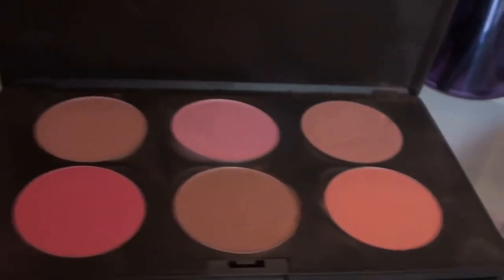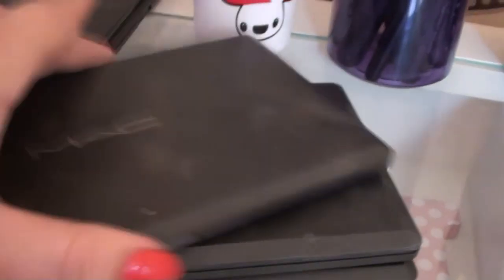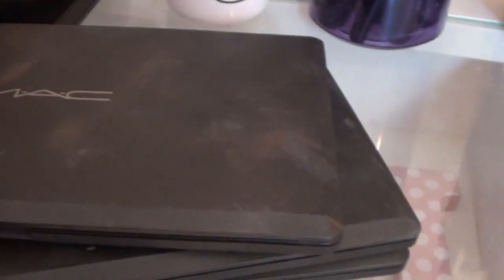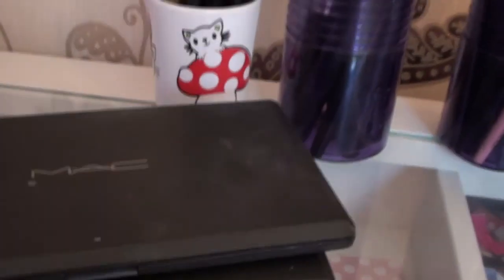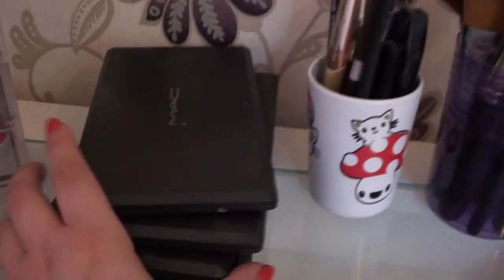Over here are my MAC palettes — I think I'm going to get a stand to put them on. I can do a separate video about these but I've got a blush palette and then eyeshadows: neutrals, pinks and greens, whites, beiges, blacks, and a couple more pans. They just go in a stack because that's what I gravitate towards most.